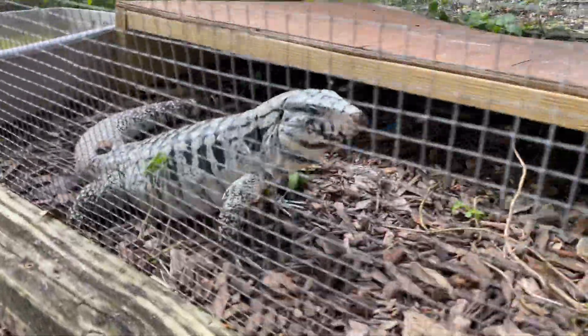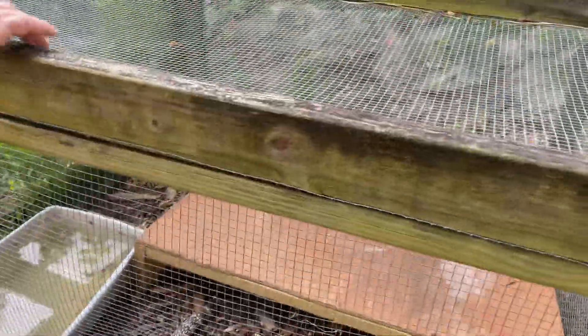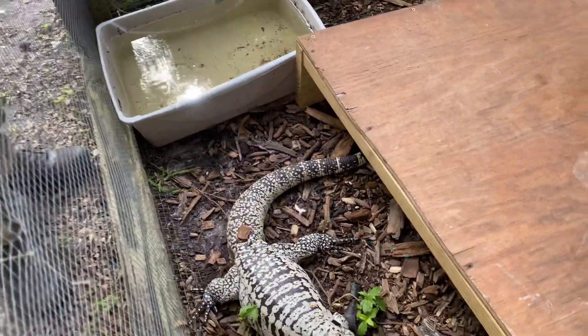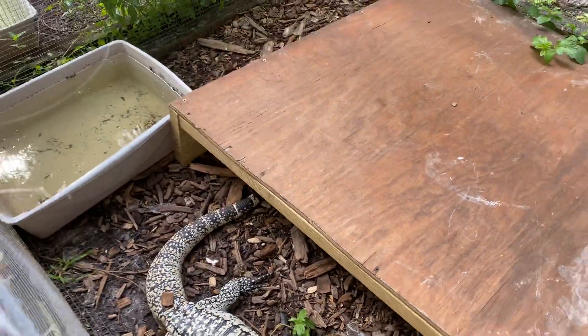Look at this female here — she's a monster, she's close to three and a half feet. She's just starting to show a little low belly on there. She might be producing, coming up with some eggs.